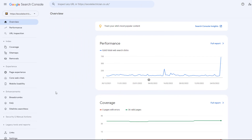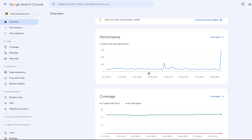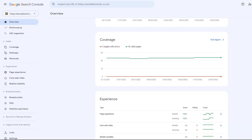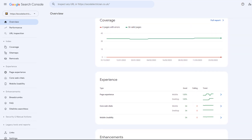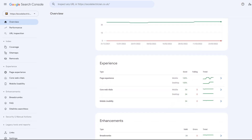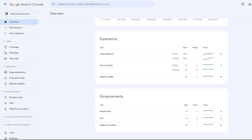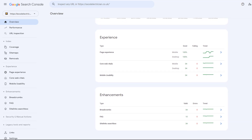Once setup is complete, you'll have access to a dashboard that provides various reports which will help you measure your site's search traffic and performance, as well as fix issues, all of which will contribute to better visibility. For example, you can quickly find popular keywords that are triggering your website to appear in search results but don't rank high enough to drive significant traffic.